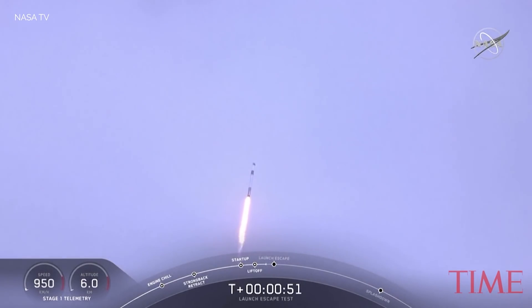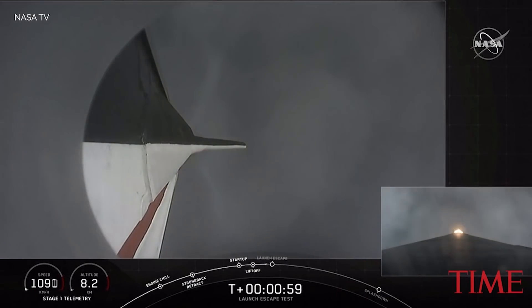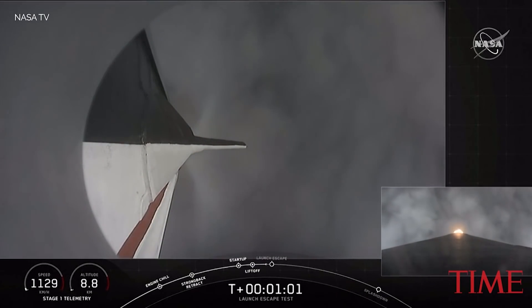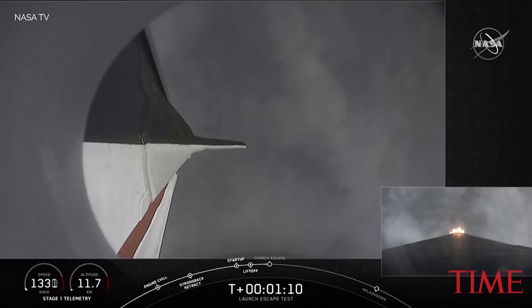Everything continues to look good. We are approaching the period of maximum dynamic pressure. Vehicle is supersonic and passing through maximum dynamic pressure. You've heard we're supersonic. We're through max Q. We're getting ready now to throttle the engines back up on the first stage. Stage 1 throttle up — there's the call out.